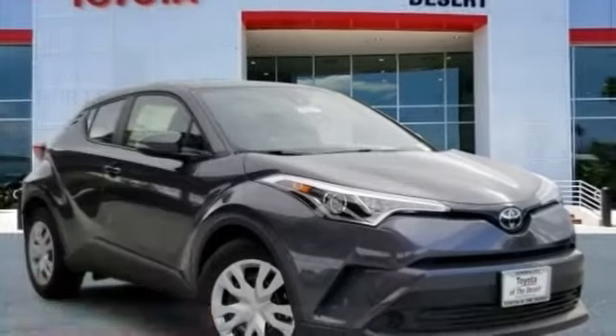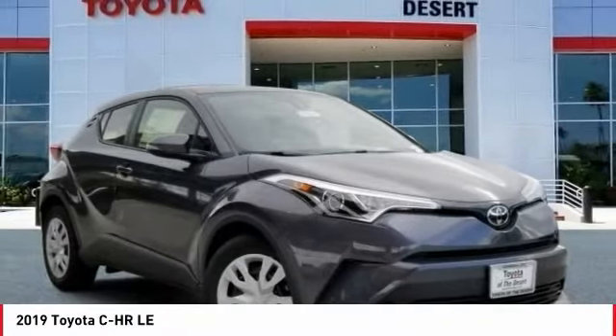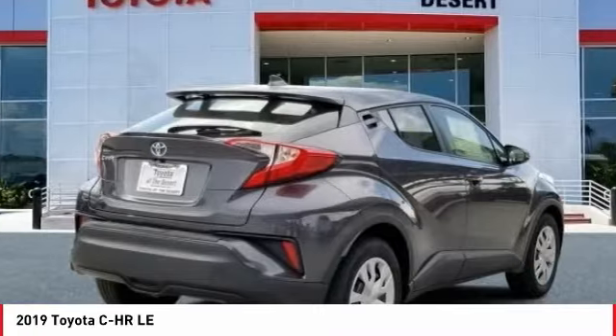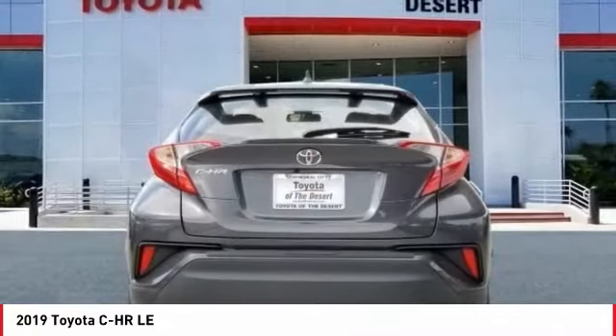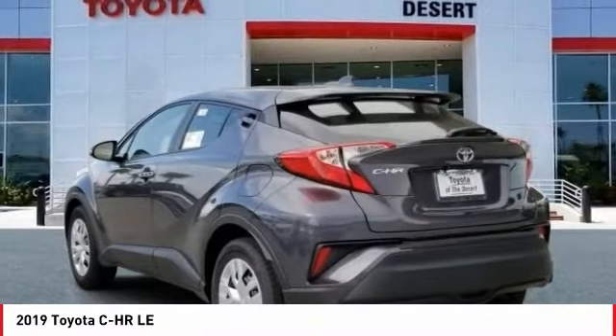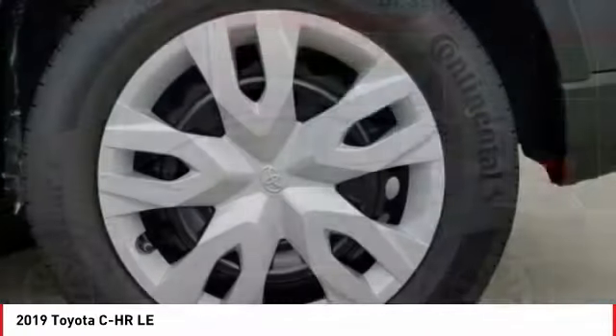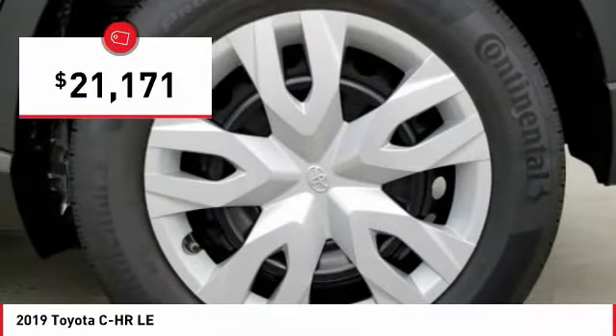Looking for the right vehicle? Check out the 2019 CH-R. The Toyota CH-R's fresh design makes it stand out in the crowd and the interior oozes with style. The CH-R handles like a race car and has all the safety features you'd expect from a Toyota vehicle, and is priced below $25,000.